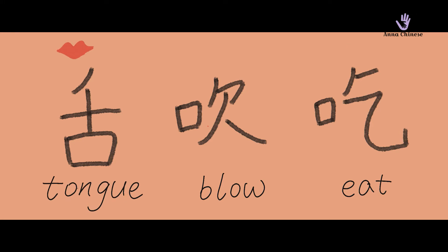口 — do you remember? Today we will talk about 舌 (tongue), 吹 (blow), and 吃 (eat). They are all related to mouth.